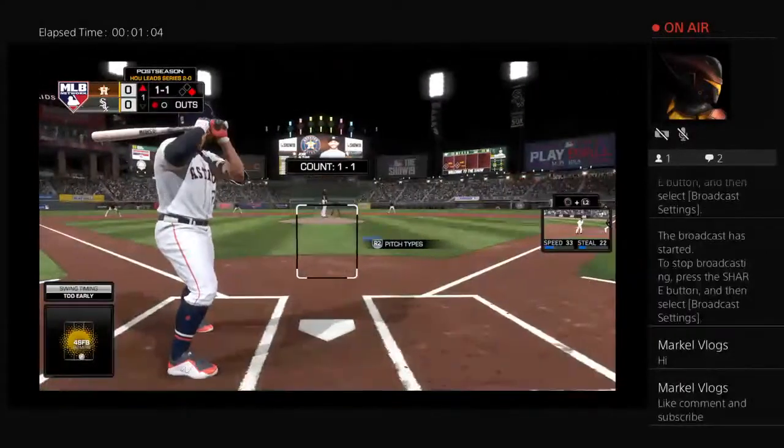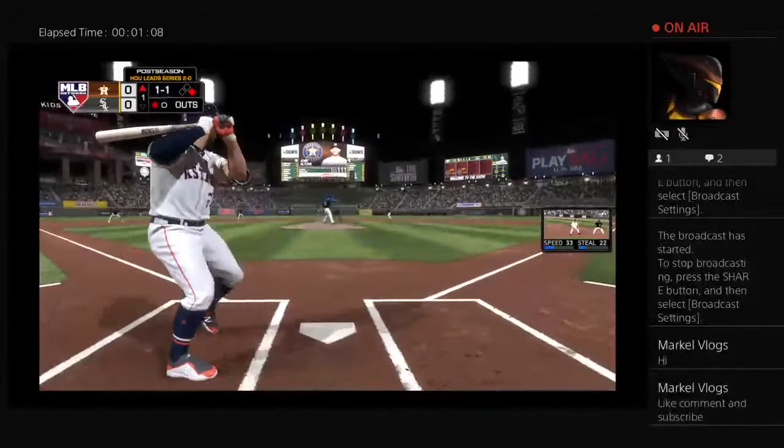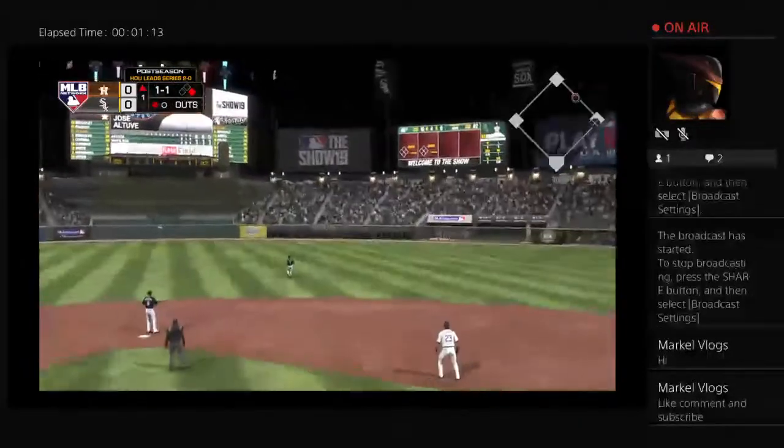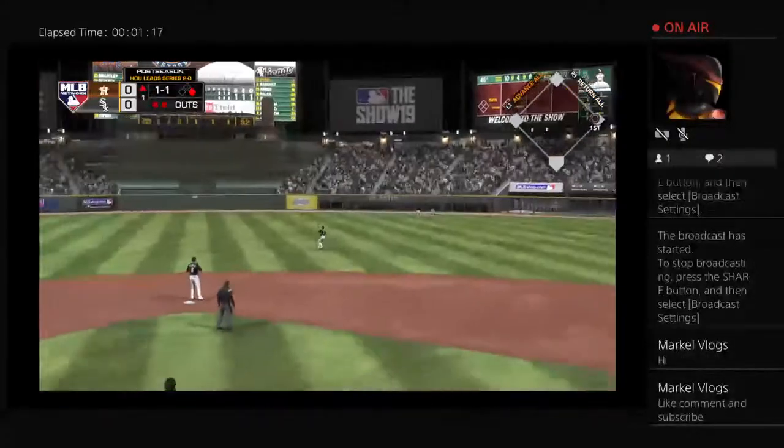Brantley stands at first with one out. High and deep to right center. Garcia sprinting after it. He gets there and makes a fine running play for the second out.